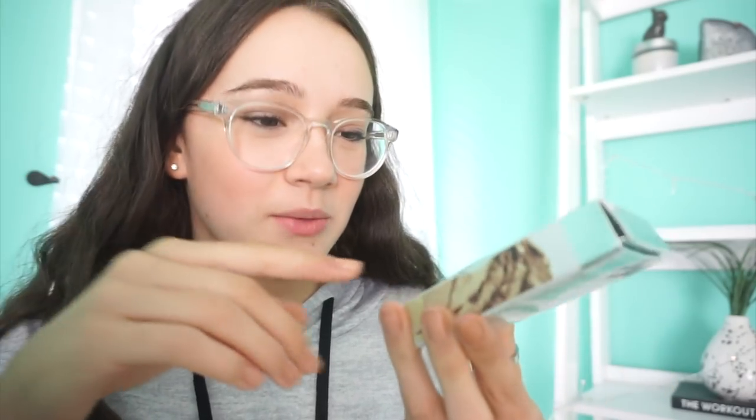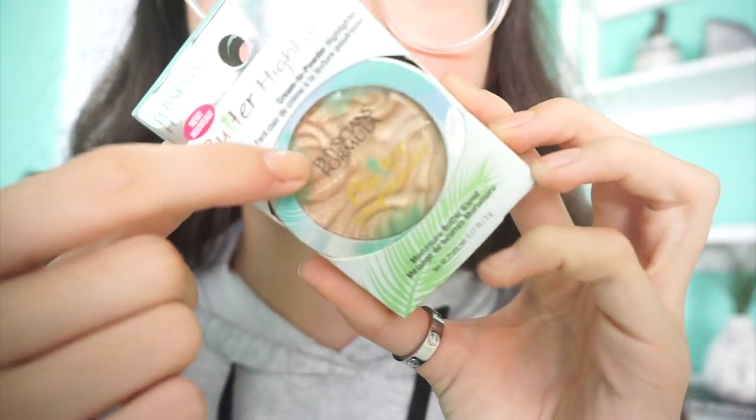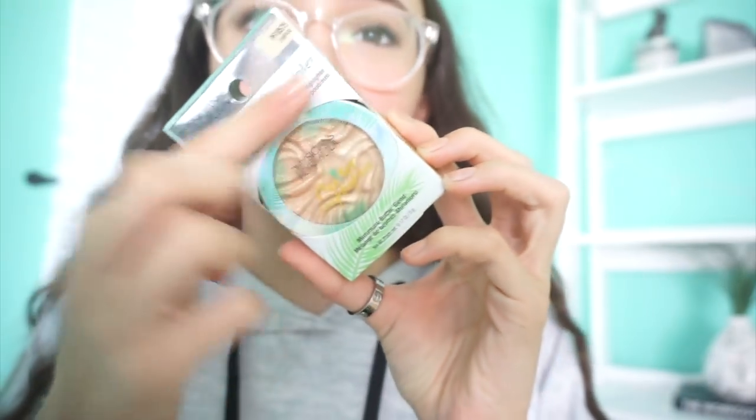Today I wanted to put a little highlight on this. So Nicole and I were in Ulta when we found this — it shouted out at her. It was at the bottom of a really big shelf; I didn't see it at all. She saw it and said 'butter highlight.' And we were both freaking out. But then we saw it and we were like, ew, it kind of looks glittery — it actually does just look very thick and chunky. But I'm like, I don't care, I'm going to give it a shot.